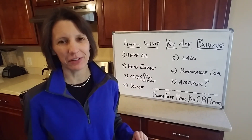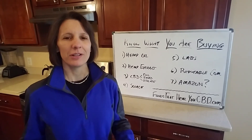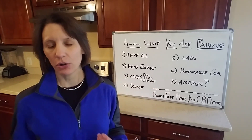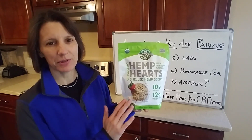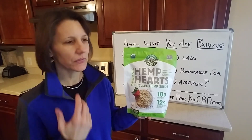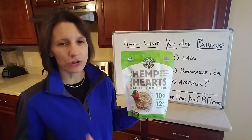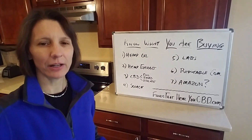Let's talk about reading labels and different terms you're going to see. Hemp oil is one of the top asked questions — is hemp oil CBD oil? It is not. Hemp oil comes from the seed of the hemp plant. I've got a bag of hemp hearts here. They have high protein, vitamins, minerals, and essential fatty acids — very nutritious. But hemp oil doesn't have any CBD in it.